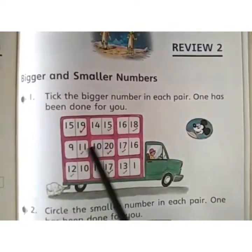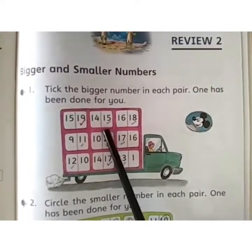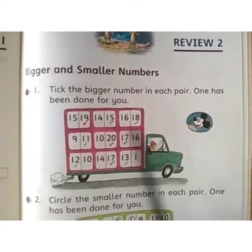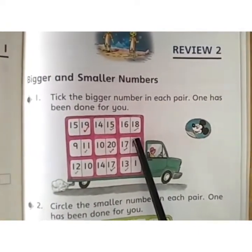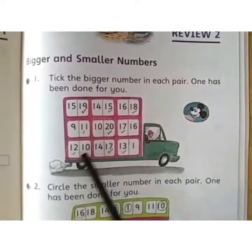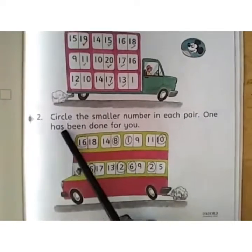19! Now in the same way, 14 and 15 — in this pair which is bigger? Obviously 15. Now another pair: 16 and 18 — which is bigger? 18. Now in this way you will solve the rest of the numbers. Read question number 2: Circle the smaller number in each pair. One has been done for you.